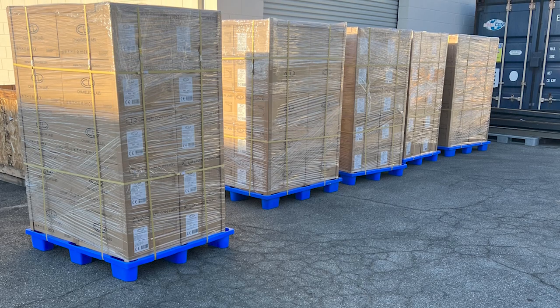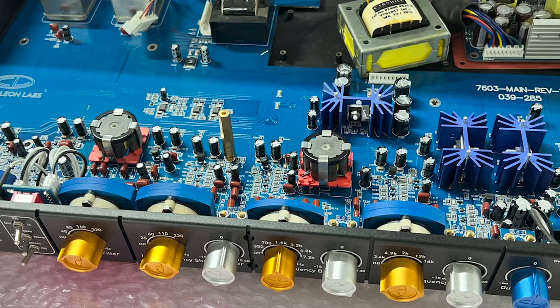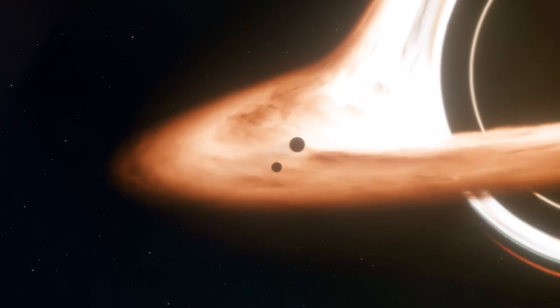Since the acquisition, we've built a healthy inventory of 7603s and 7721s. Behind the scenes, we've embarked upon new chimerical revelations. Keep your eyes primed on the audio event horizon.